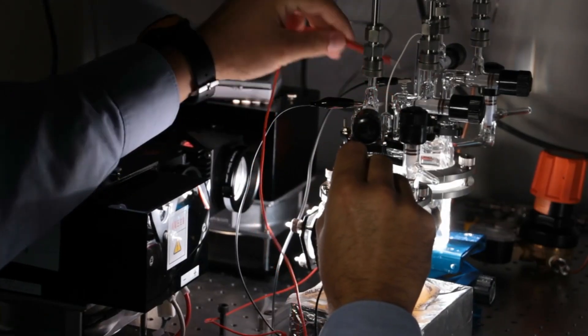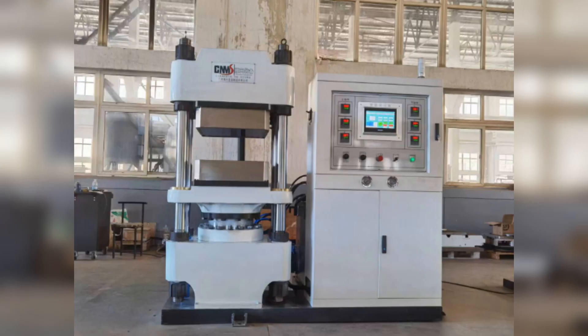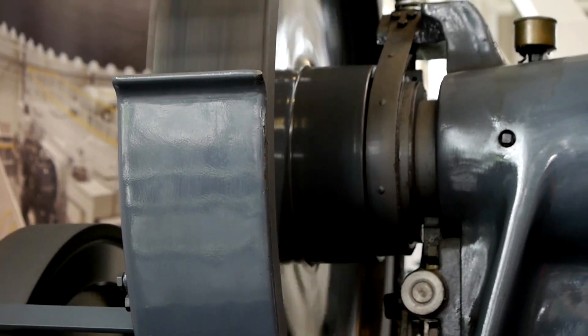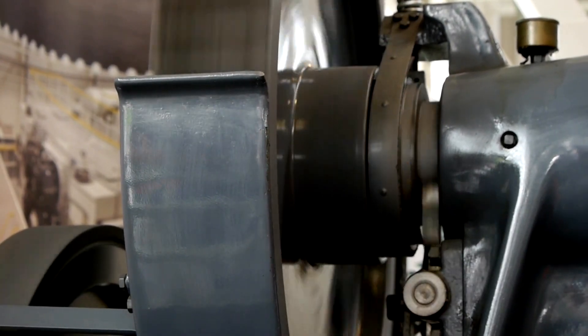Advanced laboratory setting with engineers working on fuel cell components. The backbone of fuel cell production, seamlessly integrating critical components. Compared to traditional methods, the servo-electric press offers unparalleled precision, efficiency, and safety.